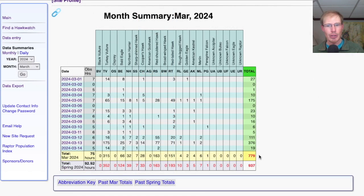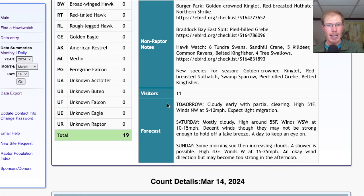That brings the March total to 779, and the season total to 937. Taking a look at the forecast for tomorrow, it's looking cloudy early with partial clearing later, high in the low 50s, and northwest winds at 5 to 10 miles per hour. So northwest is a somewhat unfavorable wind, so I would only expect light migration.